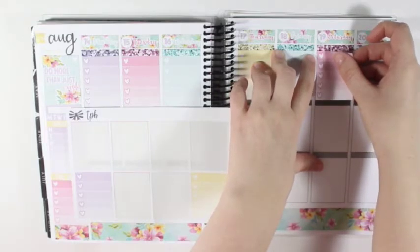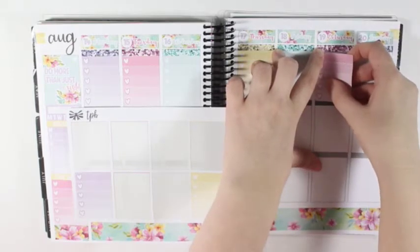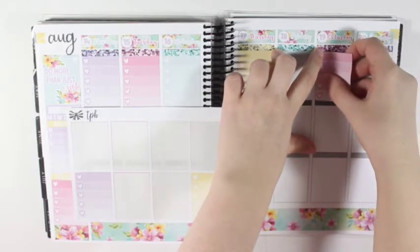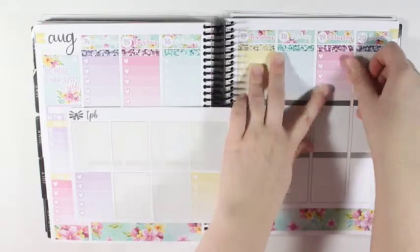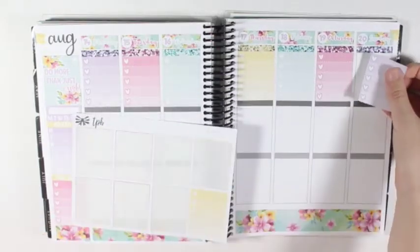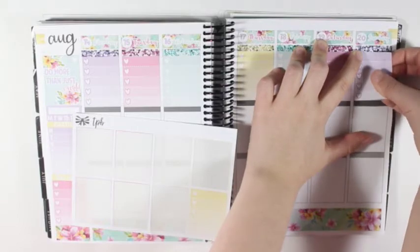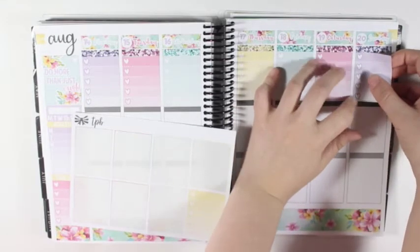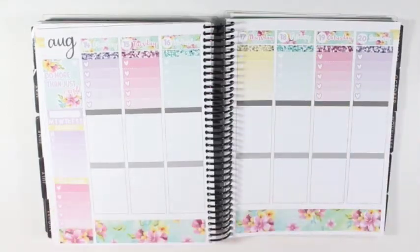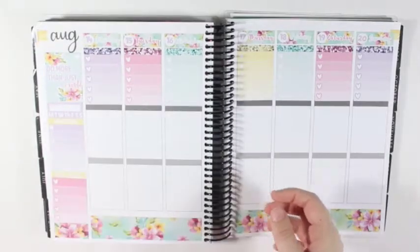I'm not too sure when I'm going to start using fall kits. I know there is one kit that I've been eyeing that's been out for a while that I want to pick up when I get some more money. So I just have one checklist left over - I don't know if I'm going to use it in here or in my inserts, but I have that.